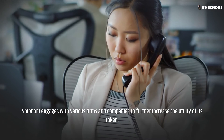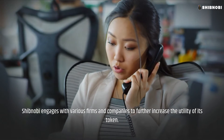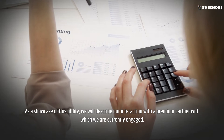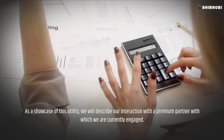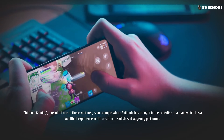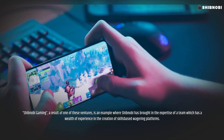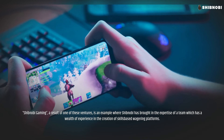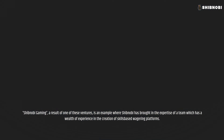Shibnobi engages with various firms and companies to further increase the utility of its token. As a showcase of this utility, we will describe our interaction with the premium partner with which we are currently engaged. Shibnobi Gaming, a result of one of these ventures, is an example where Shibnobi has brought in the expertise of a team which has a wealth of experience in the creation of skills-based wagering platforms.